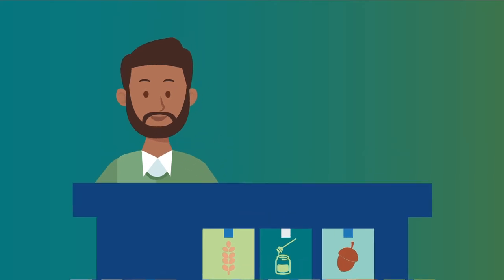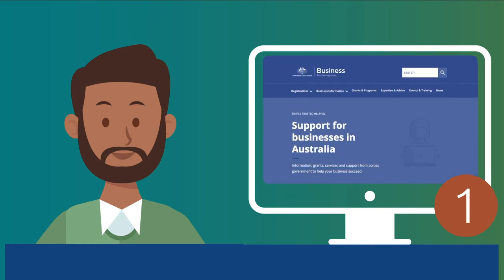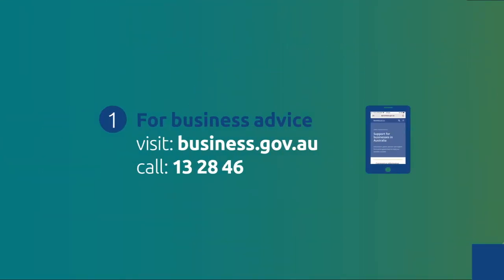If you are an Australian business, you can: 1. Stay up to date on the latest business information at business.gov.au or call 132846.